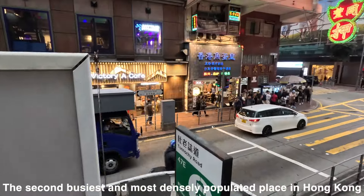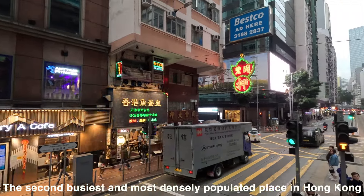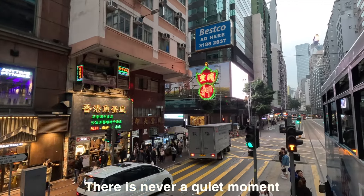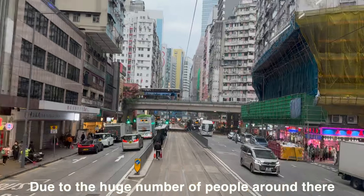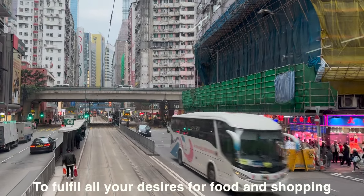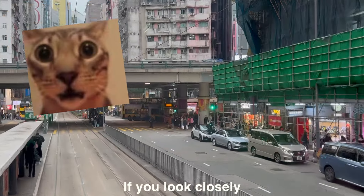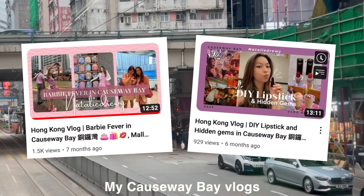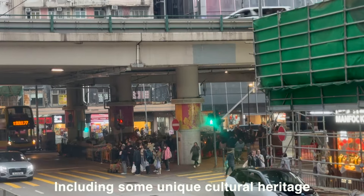Causeway Bay — the second busiest and most densely populated place in Hong Kong; number one is Mong Kok. There is never a quiet moment due to the huge number of people around there. Causeway Bay is a one-stop destination to fulfill all your desires for food and shopping, but there are some hidden gems if you look closely. My Causeway Bay vlogs will tell you more about what to check out, including some unique cultural heritage.